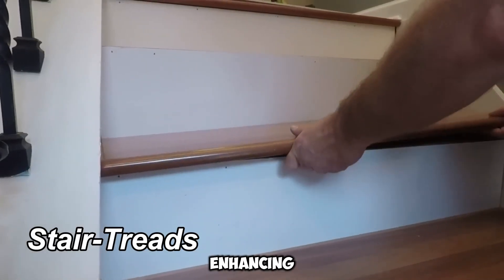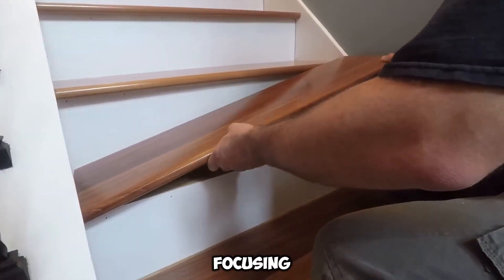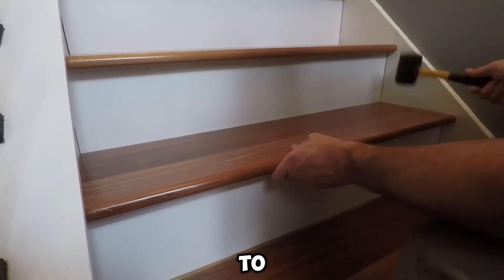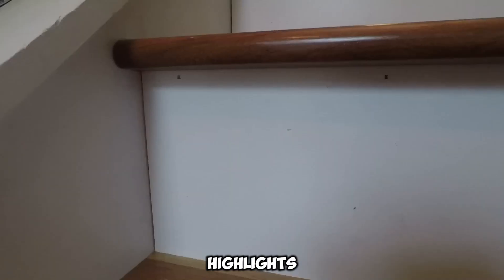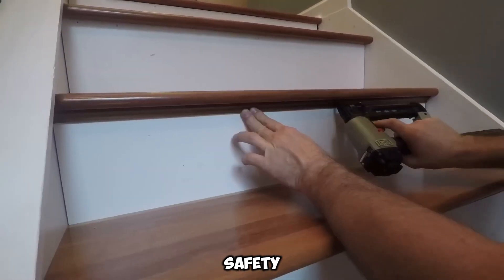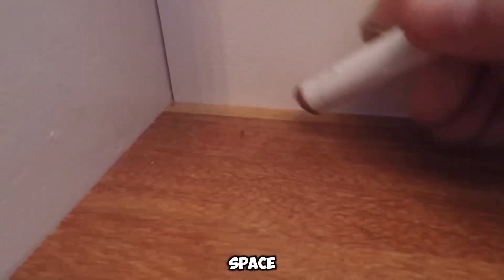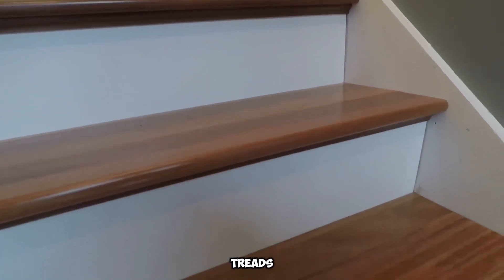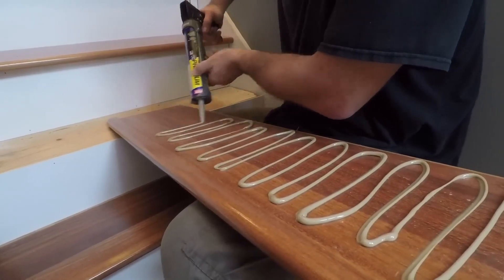Stair Treads prioritizes staircase restoration, focusing on both security and visual refinement. The issue is significant: each year, close to a million people in the U.S. suffer injuries due to stair-related accidents. This highlights the necessity of investing in high-quality stair materials, not just for longevity, but also for essential safety. Moreover, upgrading staircases can dramatically elevate the overall aesthetic of a space. Offering a diverse range of premium wood selections, such as oak and kumaru, Stair Treads enables homeowners and contractors to find the ideal complement for their interiors.